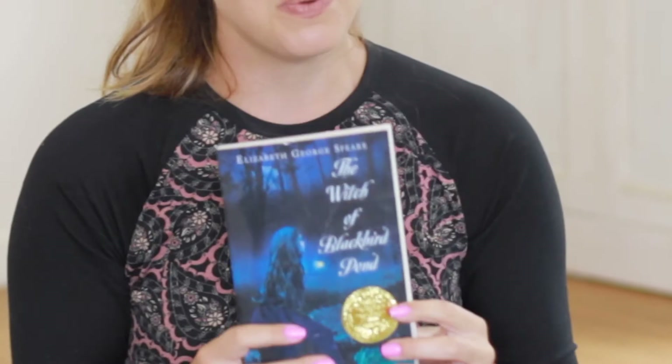The Witch of Blackbird Pond — probably one of my favorite books of all time. I've had this book since I was a child. My grandma gave it to me when I was 10 for my 10th birthday. I loved it then and I still love it. It will probably not even end up back in our school books — it'll just be on the bookshelf because I want to have a personal copy out for everyone to read.